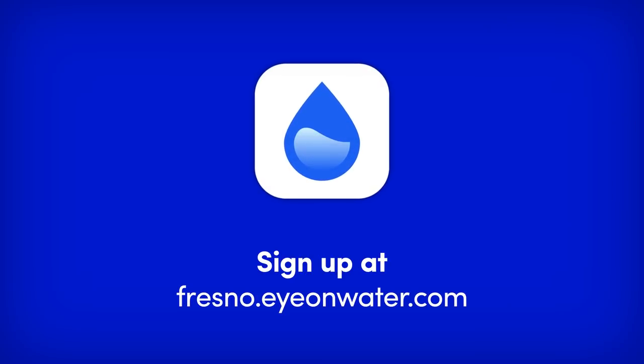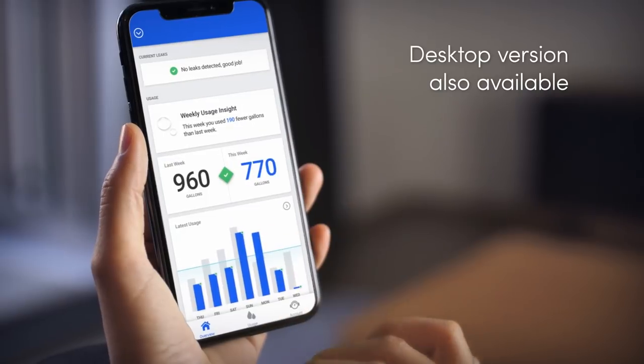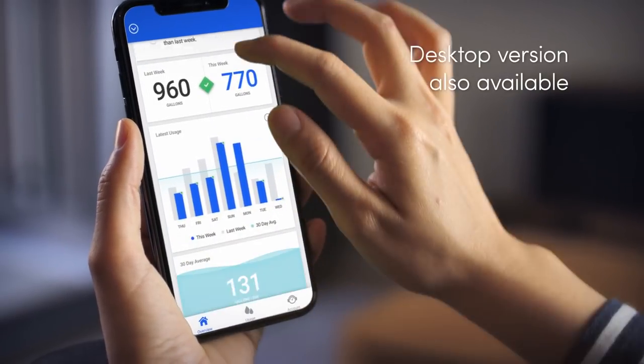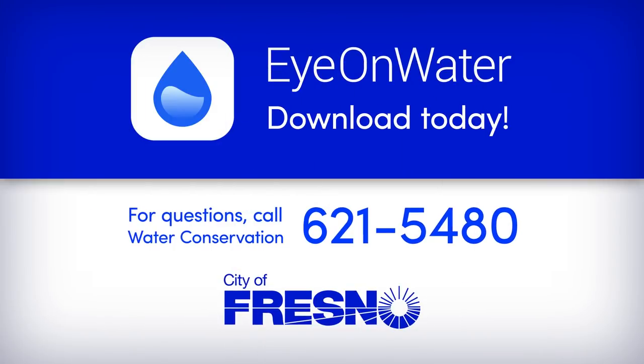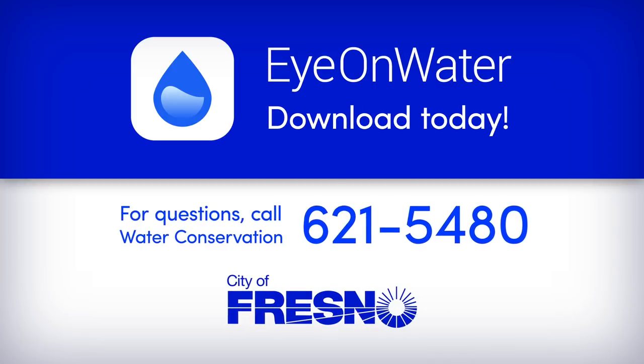It's all at your fingertips when you sign up at fresno.ionwater.com or download the IonWater app to your mobile device. For questions, call Water Conservation at 621-5480. Brought to you by the City of Fresno.